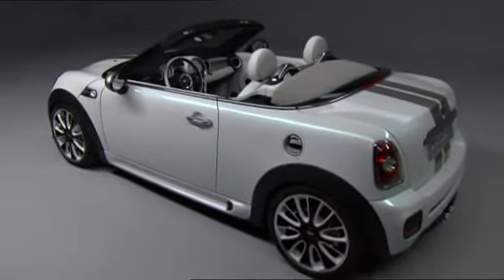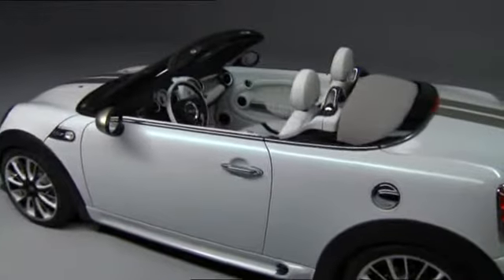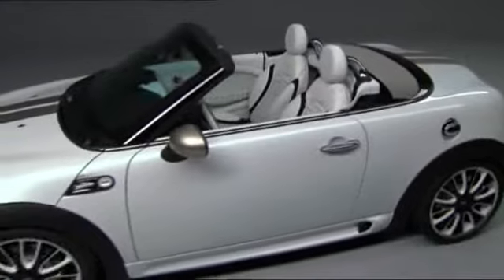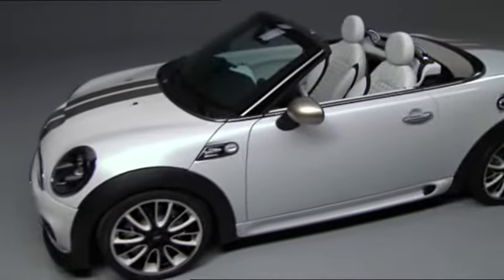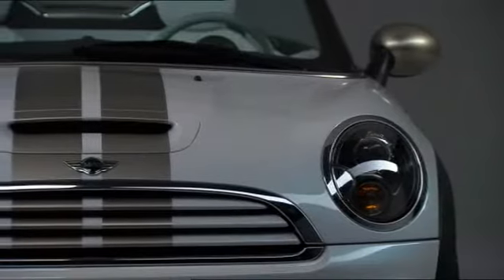The popular English iconic brand Mini came out with two cute new concepts at once: the Mini Coupé concept and this sassy and nimble little open two-seater study, the Mini Roadster concept.